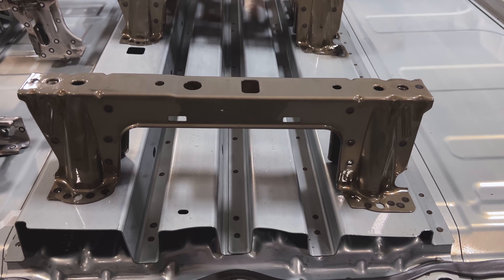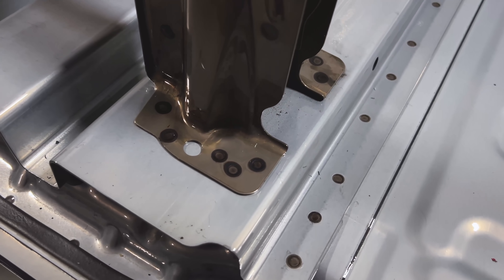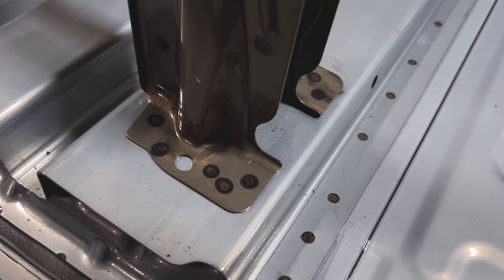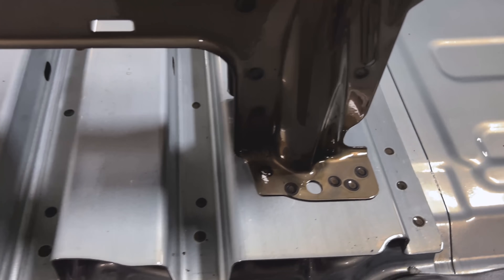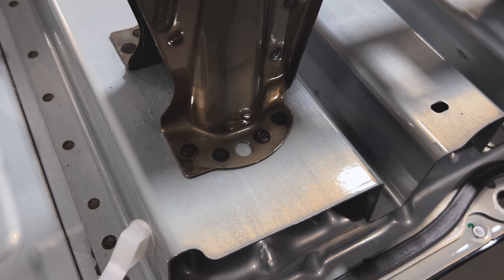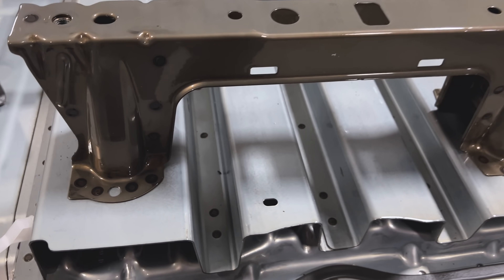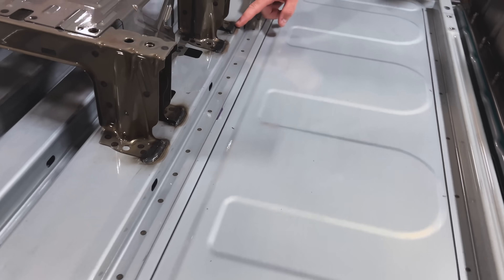They're spot welded — you can see five spot welds on each side of the ear for the rear, and four in the front, and that repeats itself throughout. So you have five on each rear foot, four on each front foot, but then there's an additional MIG weld on the back of the inboard riser. Explain why you'd want a MIG weld there.